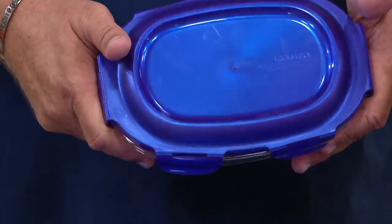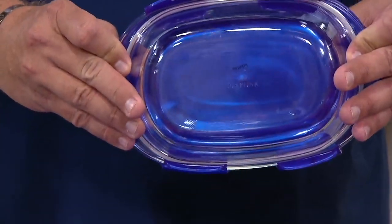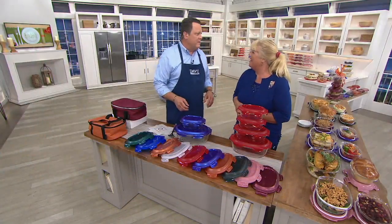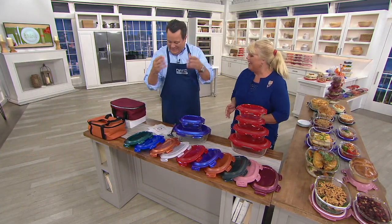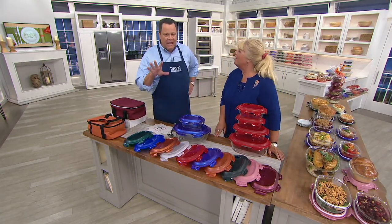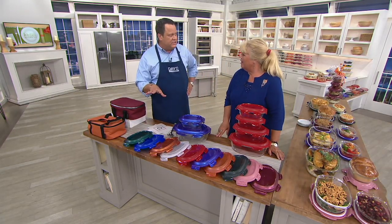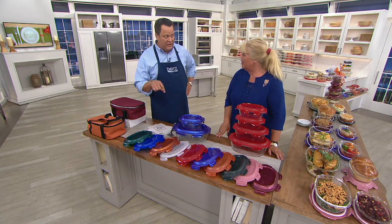They wash up beautifully. If you don't have a dishwasher, I'm sorry — but I'm the dishwasher at my house and I don't mind. They wash right up. My mom's mom used to say, want to see my dishwasher? Here and here — these are the dishwashers. Don't miss out on your chance. We are into our final 6 minutes of the show — 58,000 ordered for the day and 21,000 in this show.